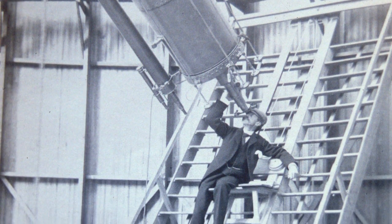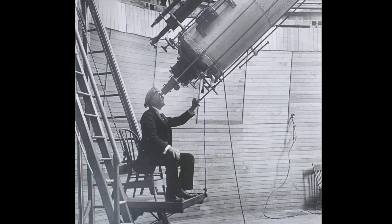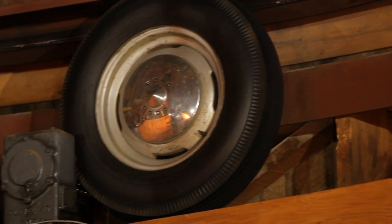We've got the ladder assembly that Percival Lowell built so that he could be seated in a chair from his kitchen table while he was doing his observations. What makes it turn are 24 1954 Ford truck tires.